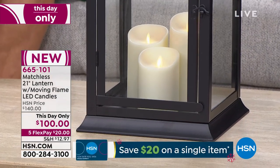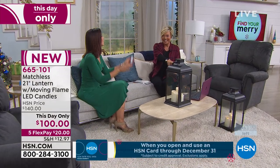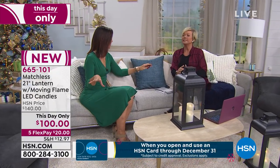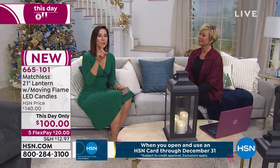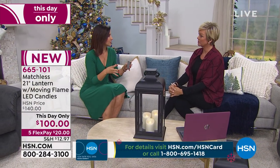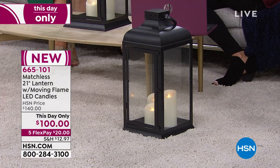If you can swing it by using a FlexPay of $20, two is better than one in the case of something like this. If you're going to flank a door or flank a hearth, that would be absolutely beautiful. What I love is if you're looking for a statement piece where you don't want to have to put a lot of thought into it, this is it. It is so beautiful. You don't have to add garland or tinsel — this is beautiful as is.